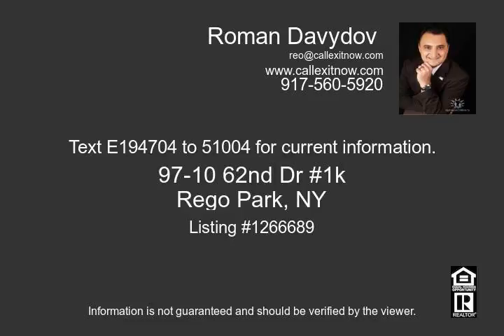For more info on this property or any other properties, please log on to our website at colexitnode.com or call us at 718-380-2500.